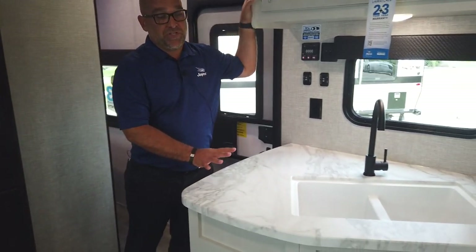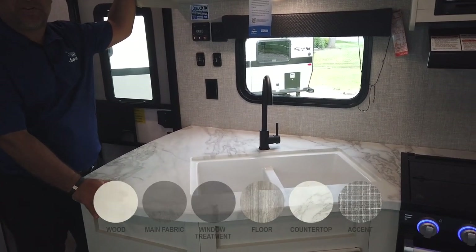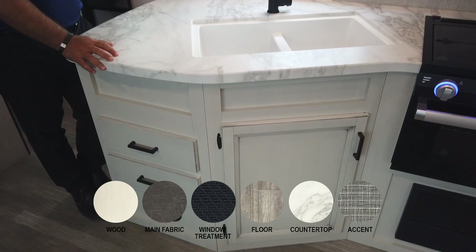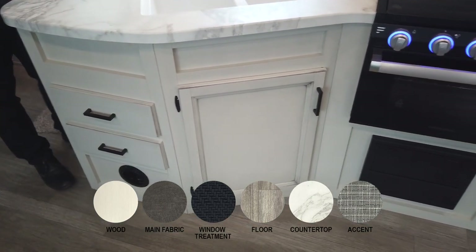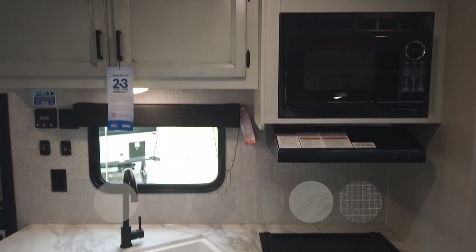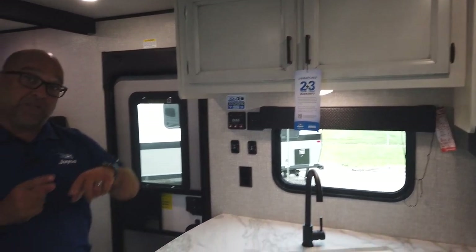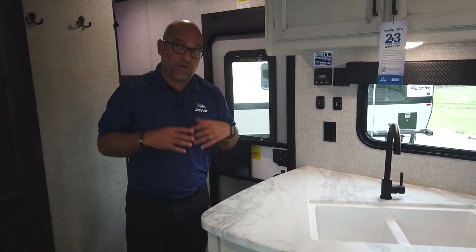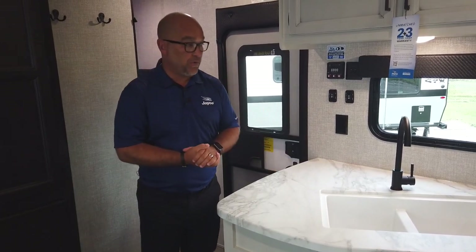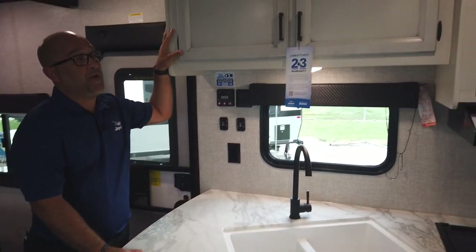This particular unit is built in the modern farmhouse interior design, which is brand new for 2022. The modern farmhouse design really started in our Eagle products, and given the popularity over the last couple of years, we adopted it into the J-Flight family last year. This year we're excited to bring it all the way down into the SLX series.